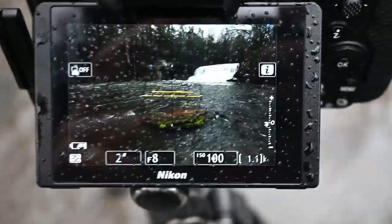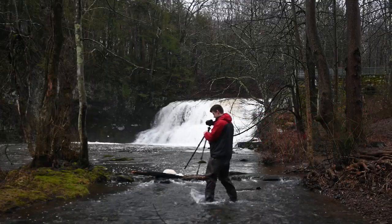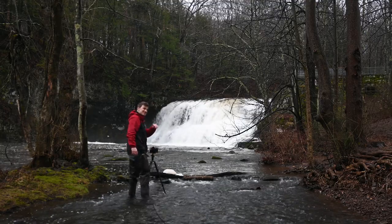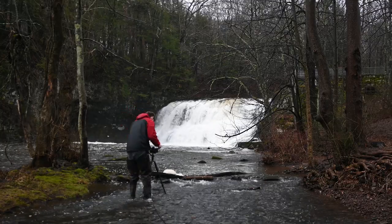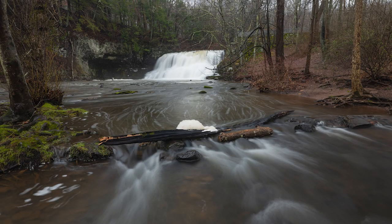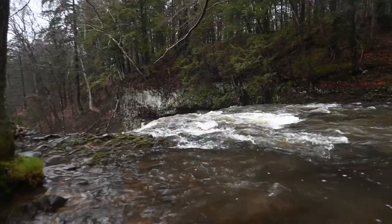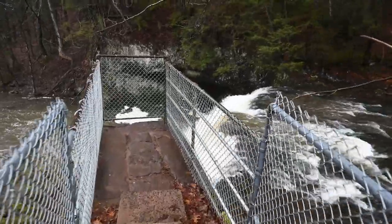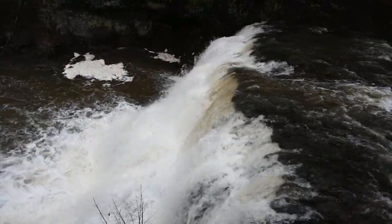I'm trying to put the waterfall on the right side with some leading lines leading up to it. So I've got one main section here, a center, and then some negative space to kind of draw your eye up to the waterfall. That is a lot of water.